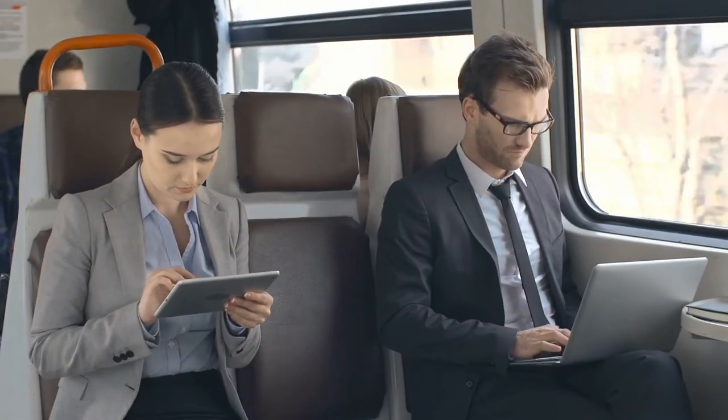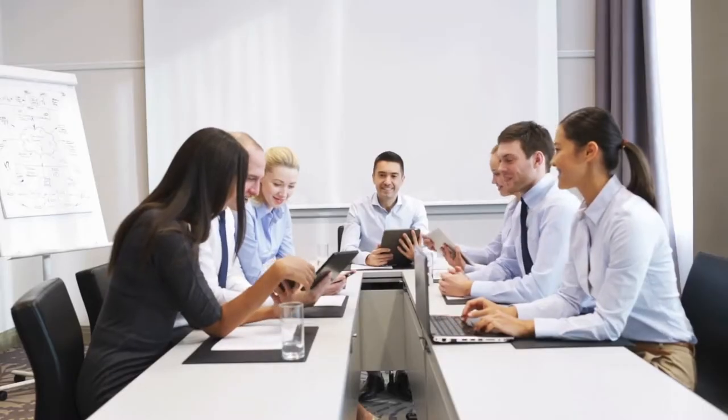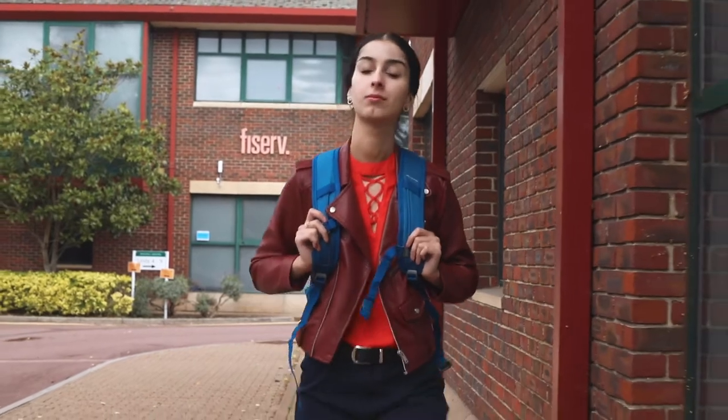It's common for tablets and laptops to be used for work purposes, especially when commuting or during meetings and conference calls, and it's important to carry these portables safely.